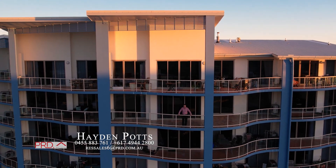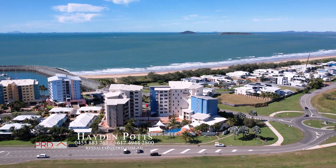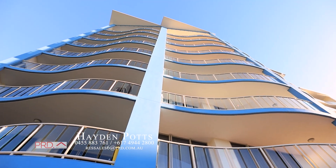Lower body corporate fees than most of the other apartment buildings here at the marina. The exterior has been freshly painted within the last 12 months.